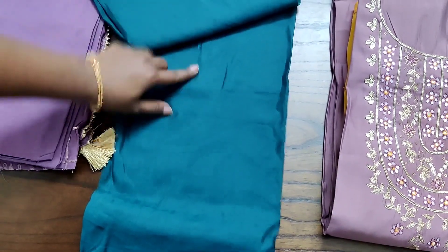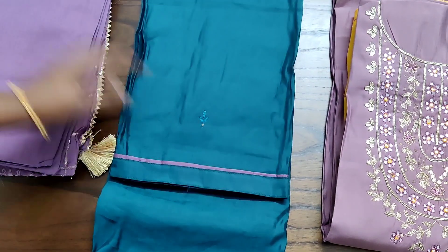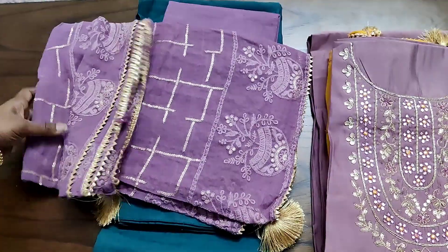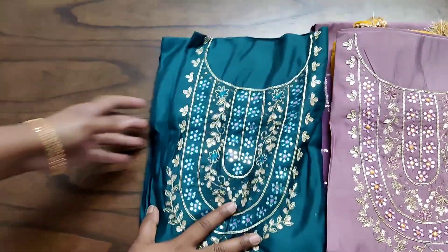If you miss this time, we will not be able to restock these sets because all these are a one-time collection. Just check the combination of these salwars — all these are very rare and unique color combinations.